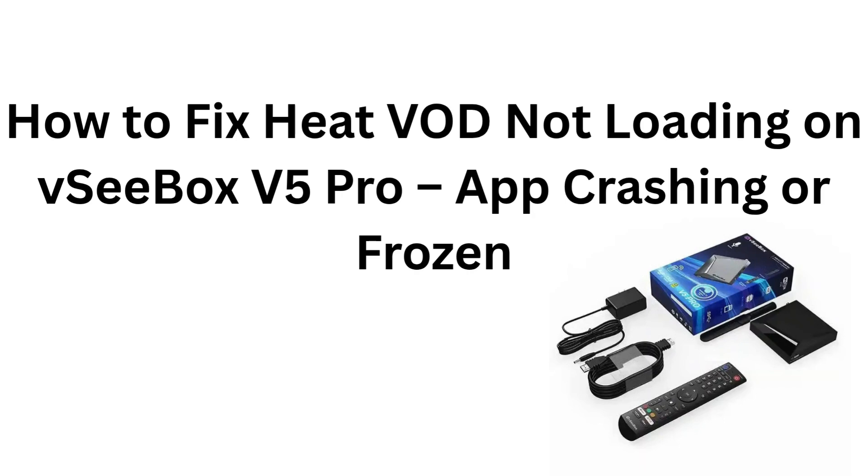How to fix Heat VOD not loading on VCbox V5 Pro — app crashing or frozen.